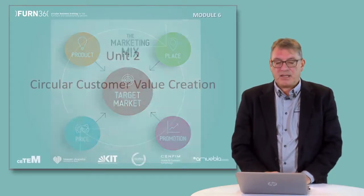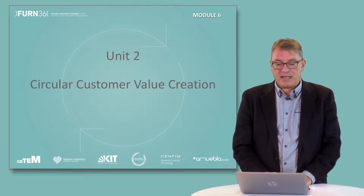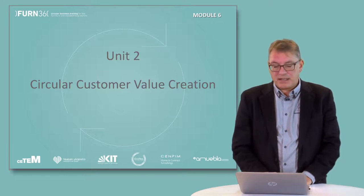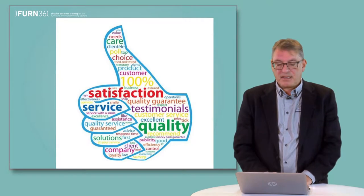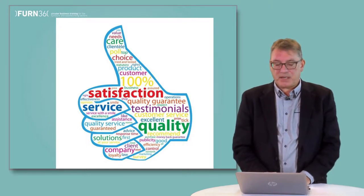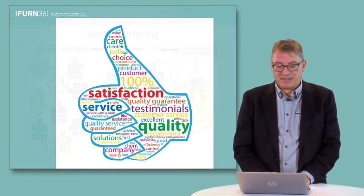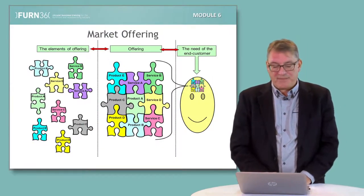Unit two focuses on customer value creation in circular economic markets. We first describe and analyze the different value creation logics and their applicability in a circular economic context. Then we address the importance of a proper understanding of the customer value creation process, which is a key prerequisite for developing successful value propositions for each market segment. Finally, the unit provides a framework for developing a flexible market offering in circular economic context.